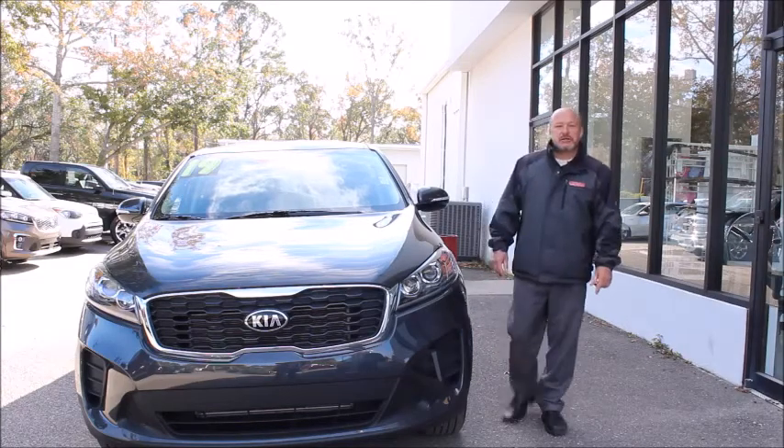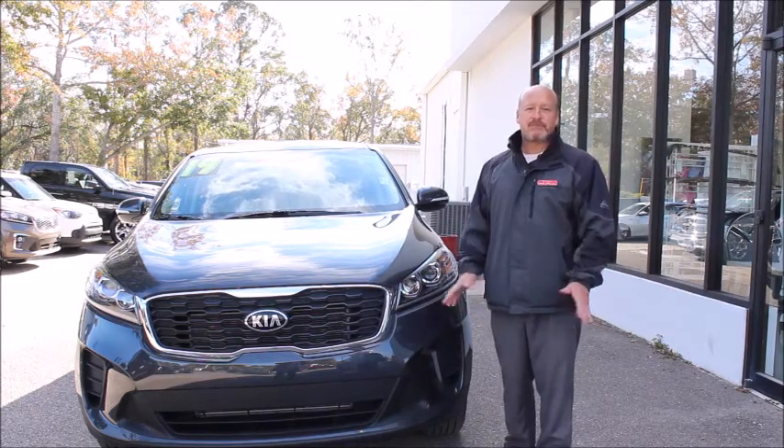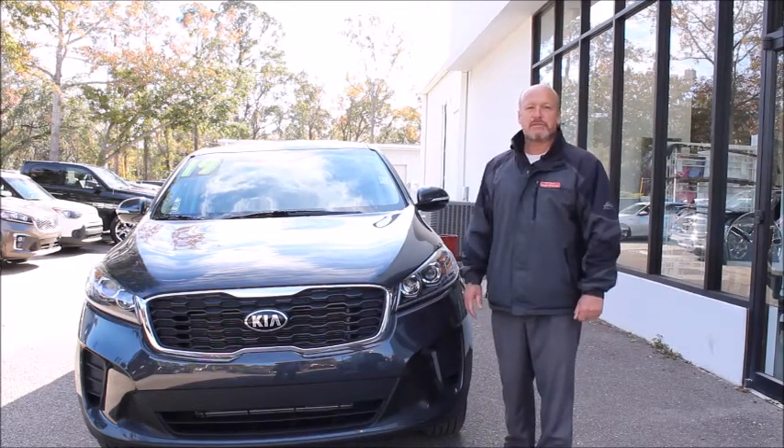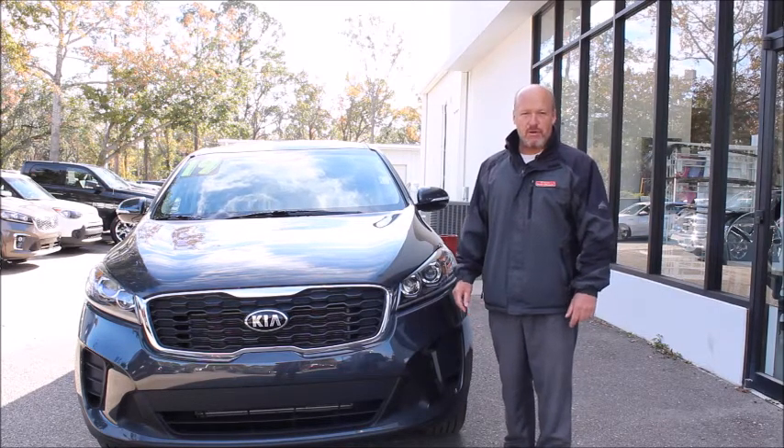This 2019 certified pre-owned Kia Sorento LX is a one-owner car. It's a local trade, it was fully serviced. I would have no problems selling it to a family member or a friend who's in the market for a third-row SUV.